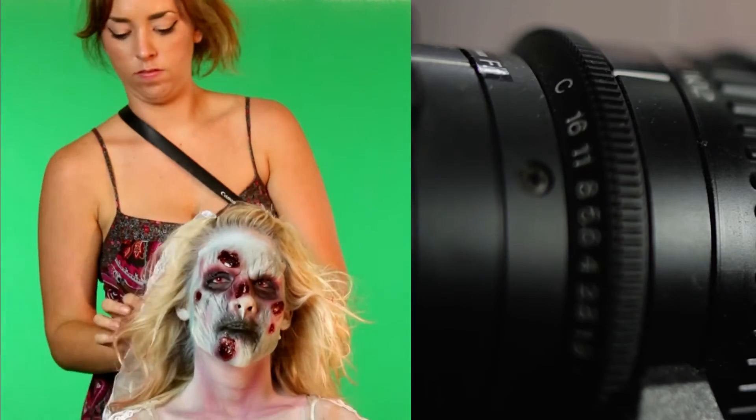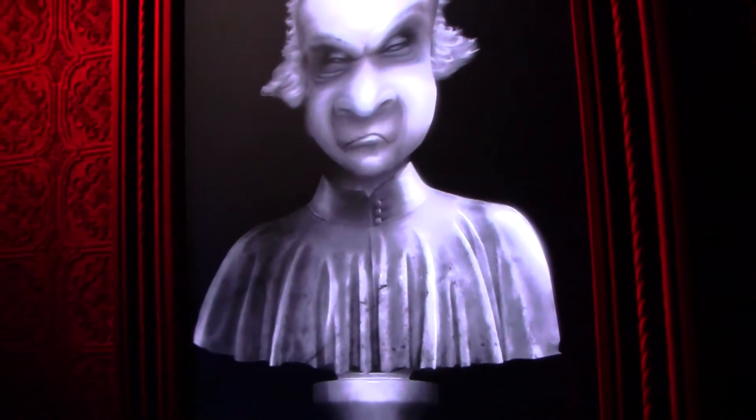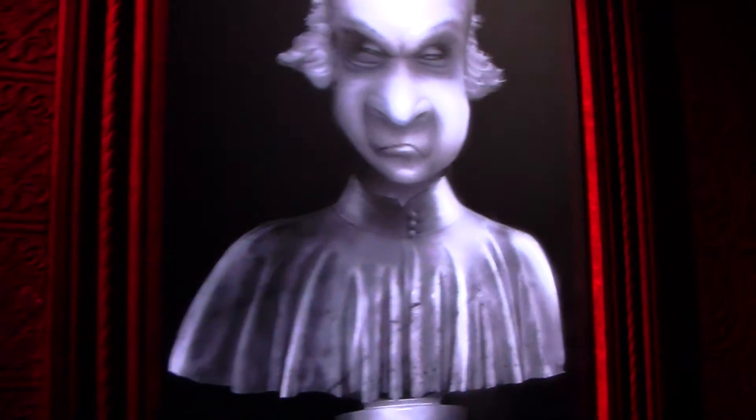All you need to display the effects is a TV monitor or projector and a video playback unit. The effects on the DVD mix live action with Hollywood-level CGI effects, offering your haunt a high-tech CGI animation at affordable prices.